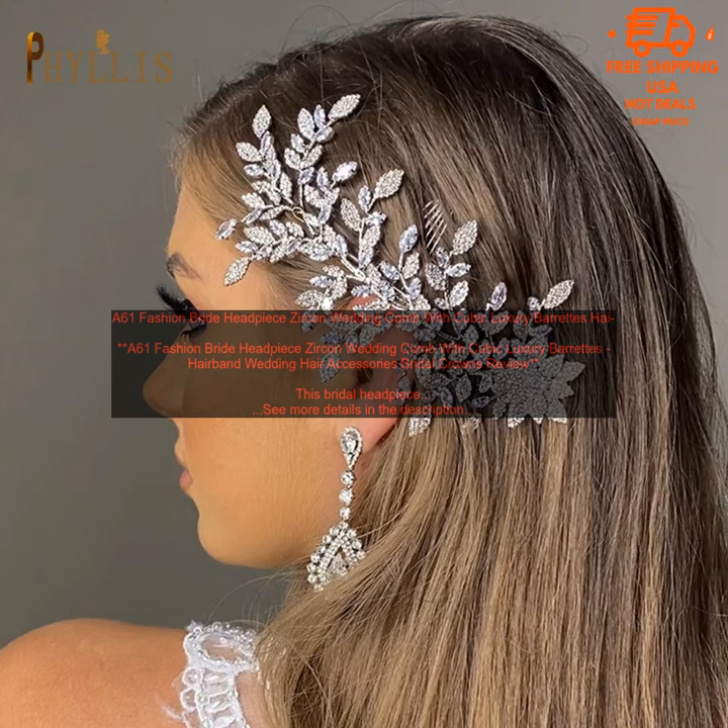Here are some tips for styling your hair with this headpiece. For a simple and elegant look, wear your hair in a low ponytail or bun. For a more glamorous look, wear your hair in an updo. If you have long hair, you can also wear the headpiece as a hairband. To add a touch of personality, you can also accessorize your hair with flowers, pearls, or other jewelry.